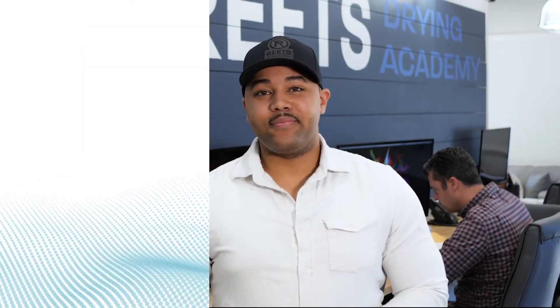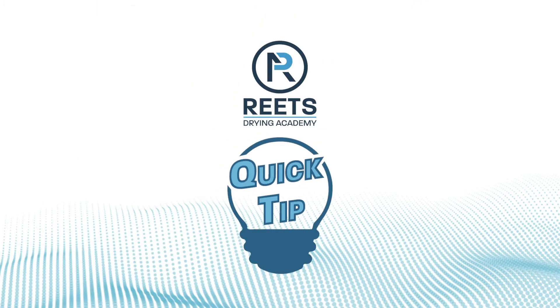This is Nick Sharp with Reed's Drying Academy, and here's your quick tip. Are you using macros in your estimating? Macros are an amazing tool. They make things so easy, don't they?